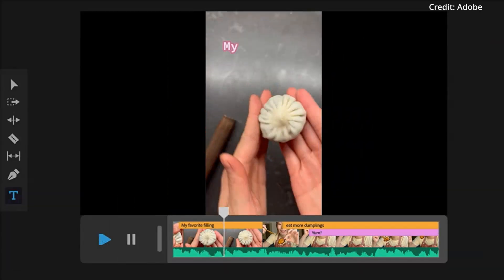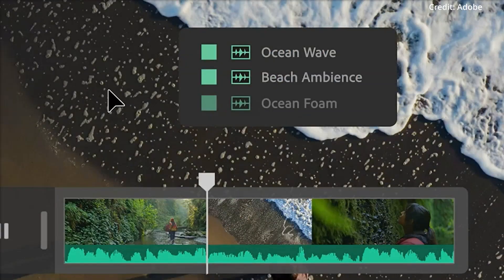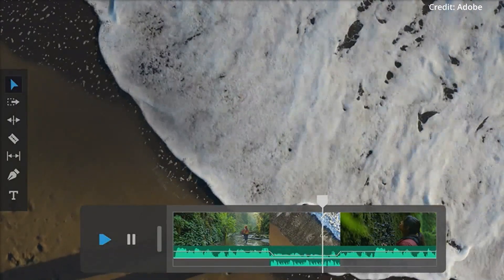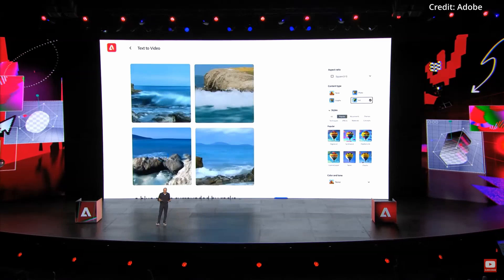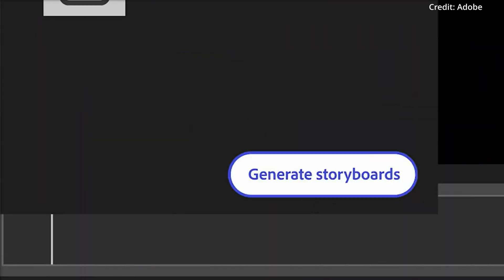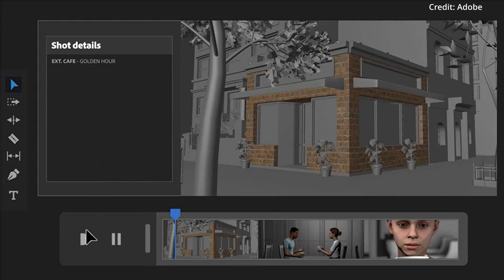With videos, it's not just about creating a solitary frame, but weaving together at least 24 frames per second. Despite these complexities, Adobe's audacious attempt has proved promising. By typing 'a blue ocean surrounded by rocks,' Firefly Video conjured video clips mirroring the dynamism of ocean waves colliding with rocks. Although the initial rendition showcased a lower resolution, Firefly Video is still in its infancy and will become more robust very quickly.